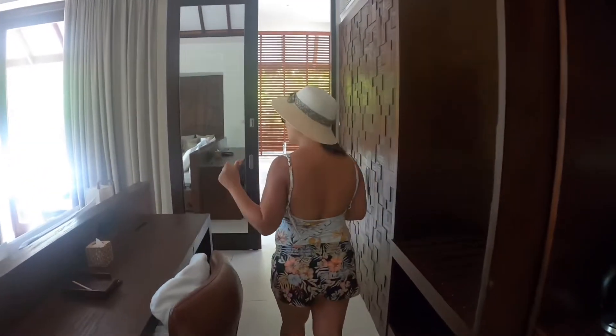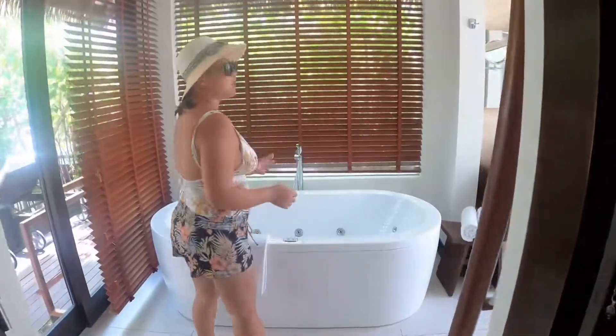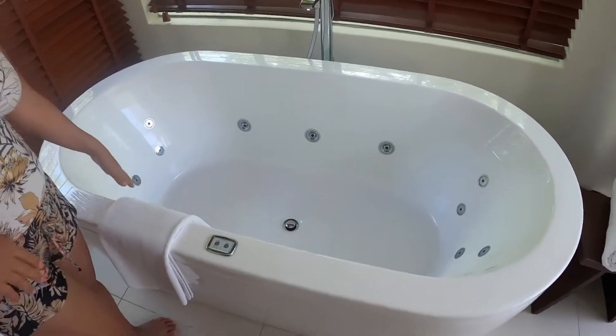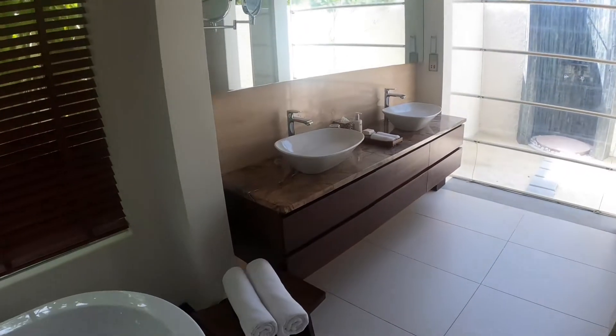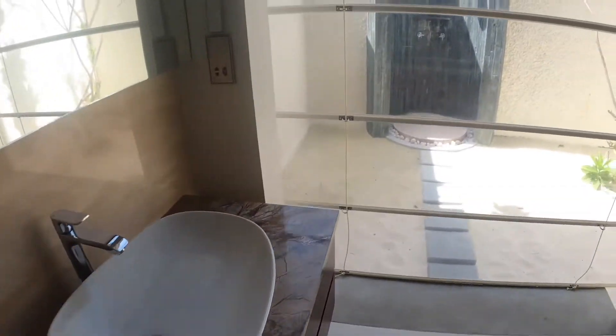So if you're also two couples or friends traveling together, that's fine. The only difference is the other room will not have a jet bathtub — it has a regular bathtub. You also have an outdoor shower, your toilet, and an indoor shower as well.